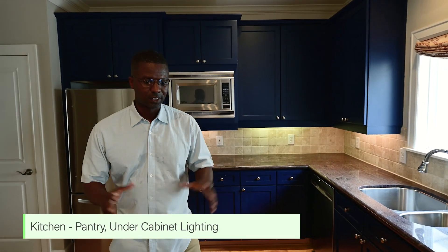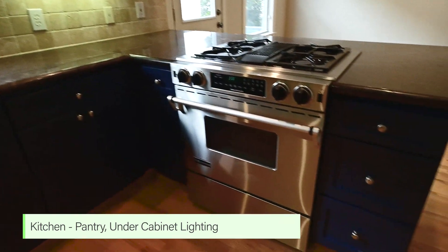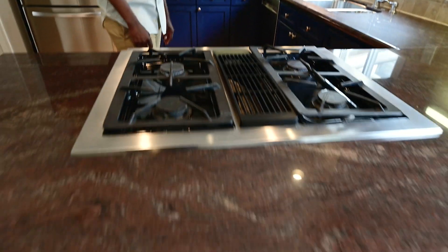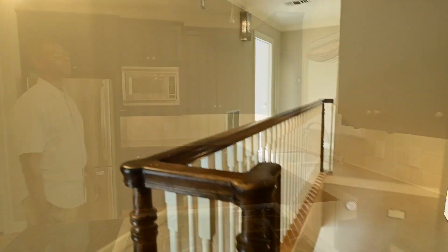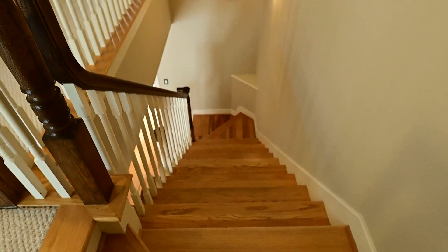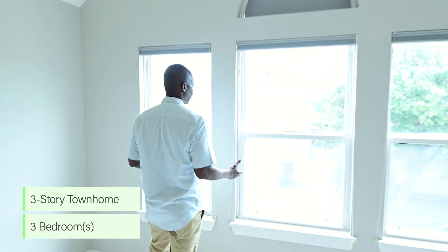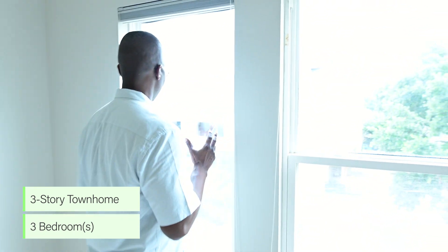Everybody likes a spacious kitchen with the open concept. You can cook here — and everybody wonders where the fan is. You don't have to worry about the fumes going up because the fumes go directly into your bedroom. And you can look outside and see the beautiful Houston outdoors.